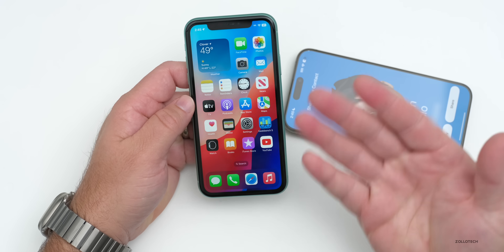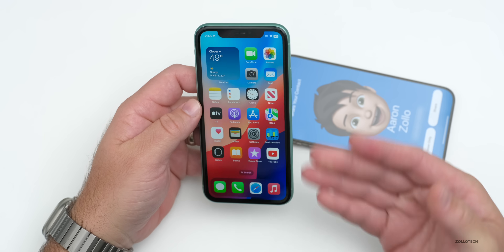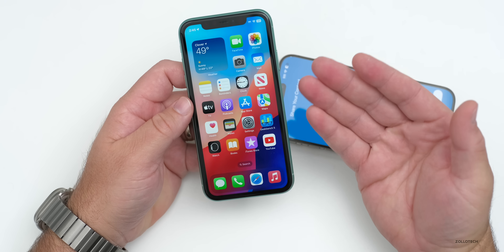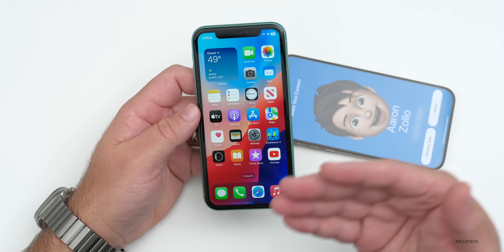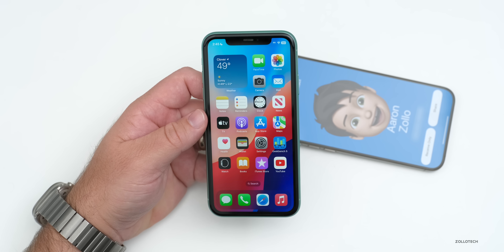Once the phone is unlocked, nothing happens automatically — they'll have to again confirm that they want to share or receive the information. Otherwise they don't get any information whatsoever, so it's completely secured that way.